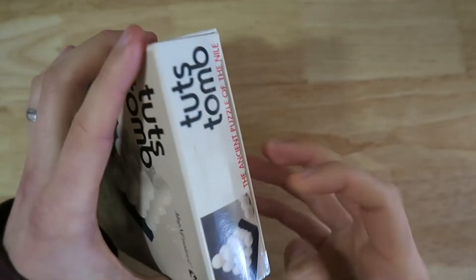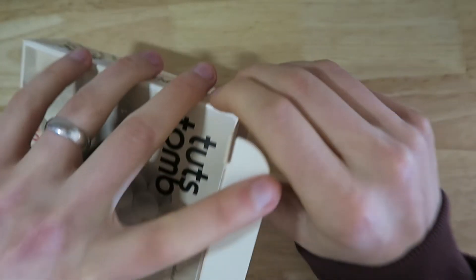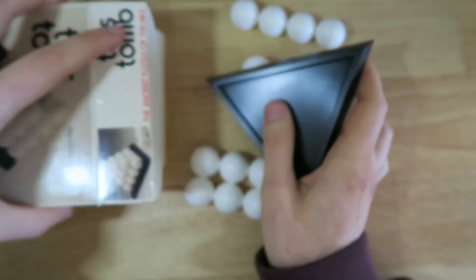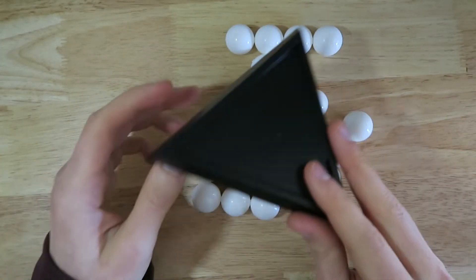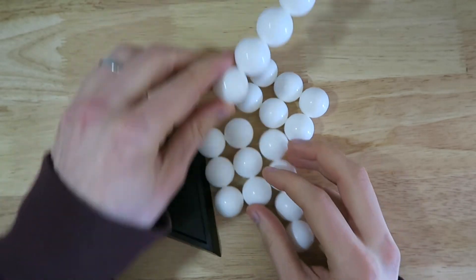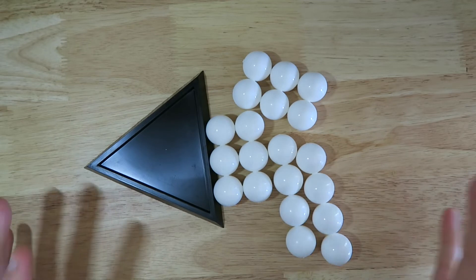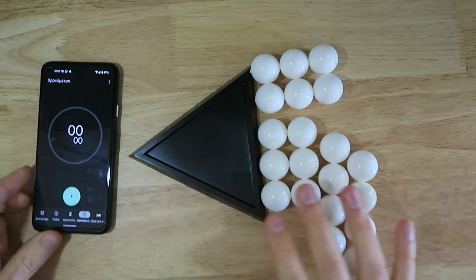That's assuming all of the parts are here — I actually haven't even taken a look at the puzzle yet, so let's have a look. Okay, so we have the base, and then here are the four pieces: one, two, three, four. All right, all right, and we have our timer.